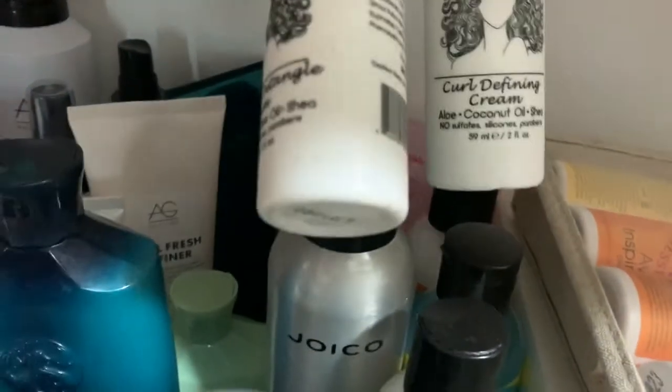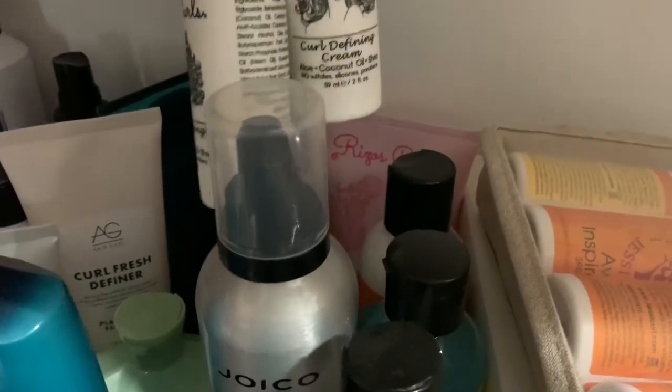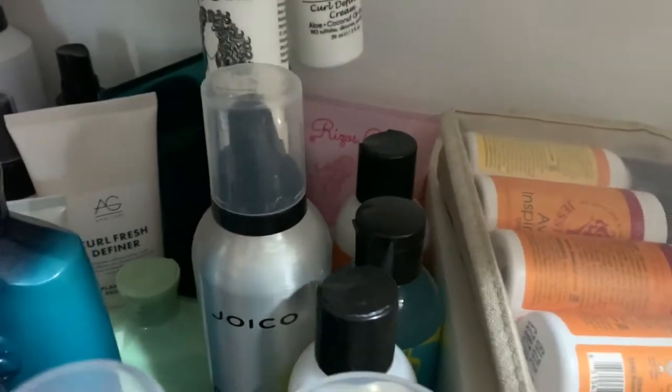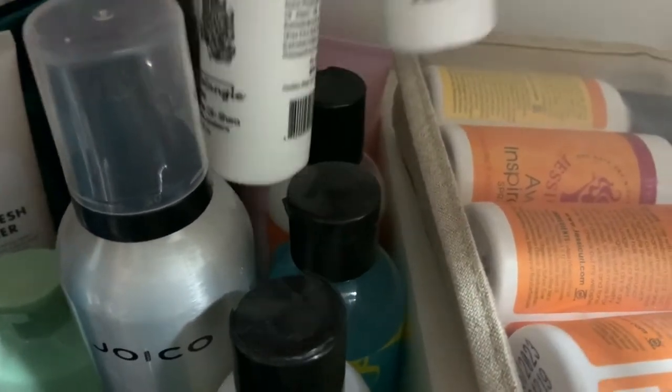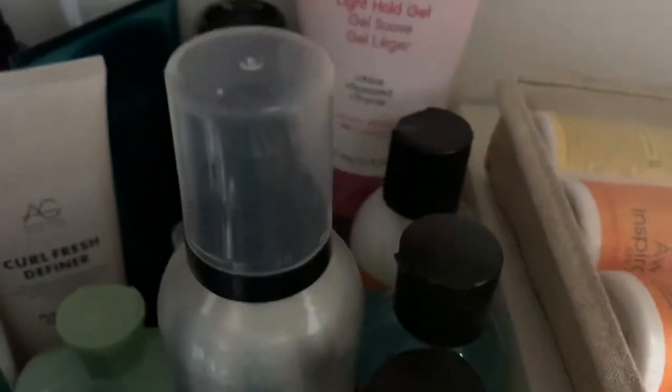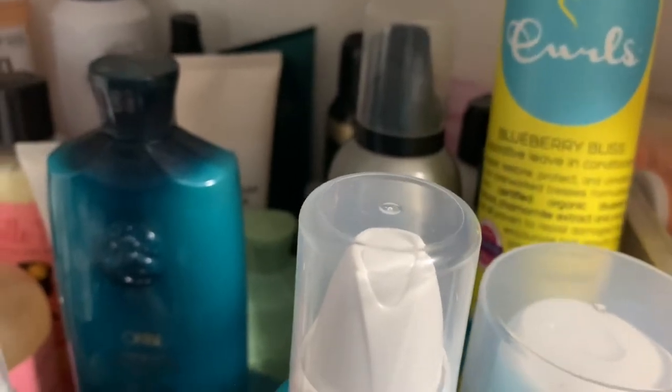I have my Rizos Curls Light Hold Gel, which I really like a lot, and some smaller Rizos Curls products: the Refresh and Detangle Serum and the Curl Defining Cream. I gave away the shampoo and conditioner since I have plenty and don't need that many. Both the serum and cream are getting low and I'm going to need to repurchase. I also have the CURLS Crème Brûlée, the Blueberry Bliss Curl Control Jelly, and the Blueberry Bliss Reparative Leave-In Conditioner — I love all three; it's a really good brand.